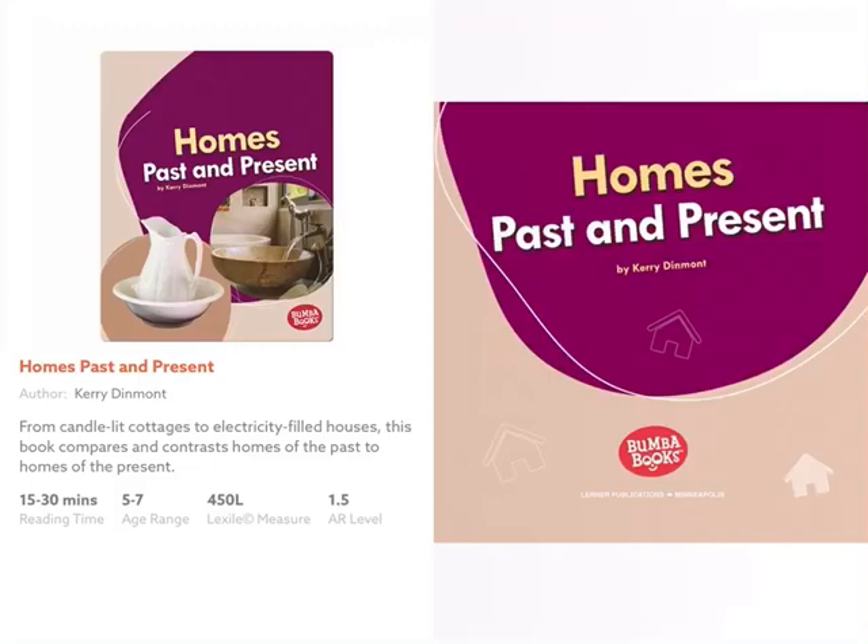We have been learning about how things change over time. Today we're going to read a book called Homes, Past and Present, and it tells us how homes have changed over time.